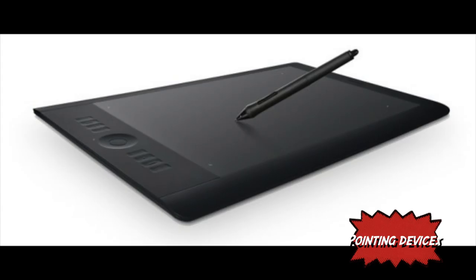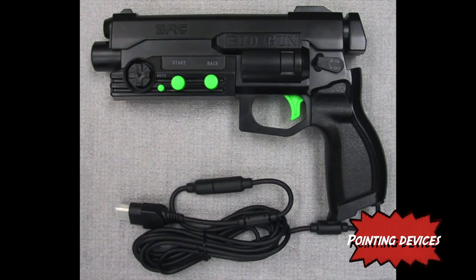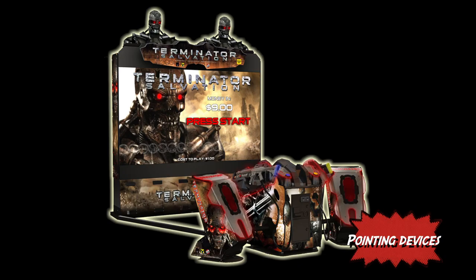Graphics tablets also come under this category. Graphics tablets allow designers to draw on a computer easily because they emulate pencil and paper. Early gaming and arcades used this technology for light guns — devices that a user would aim and shoot at the screen. They are used in arcades today in games such as Terminator Salvation. However, these are not always responsive.